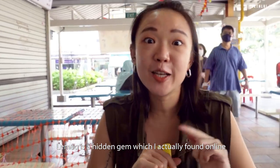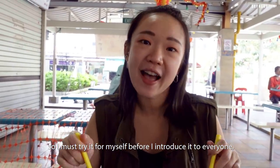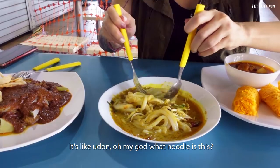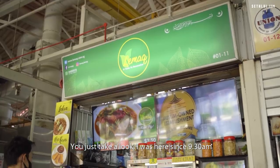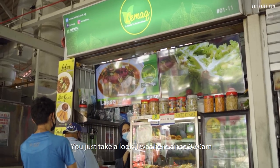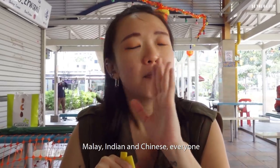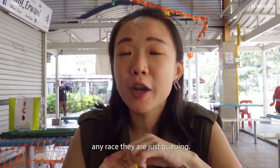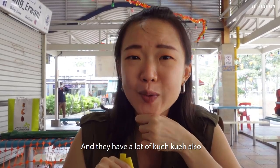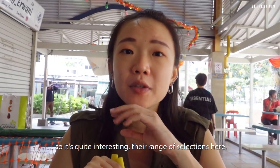Lemak is a hidden gem which is actually found online, so I must try it for myself before I introduce it to everybody. It's like an udon kind — oh my god, what kind of noodle is this? Like I was here since 9:30 and there is always a queue — Malay, Indian, Chinese, everyone, any race, they are just queuing. And they have a lot of kueh kueh also, so it's quite interesting their range of selections here.